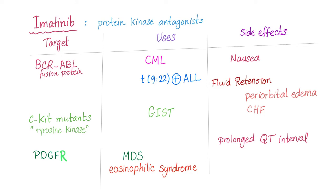What are the side effects of imatinib? First, you have nausea. And don't forget, imatinib is notorious for fluid retention, such as periorbital edema as well as congestive heart failure. Imatinib can prolong the QT interval on the EKG — sometimes written as QTc, same thing, QT interval corrected.